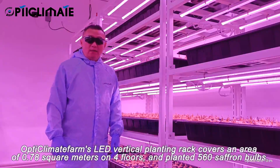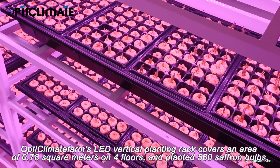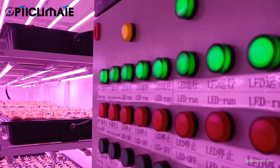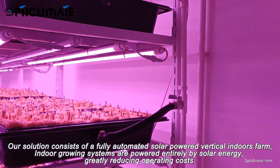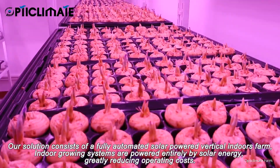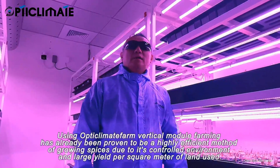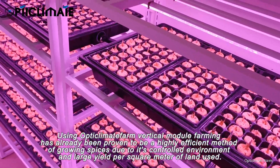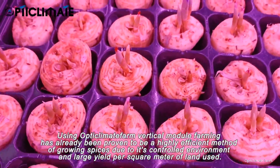OptiClimate Farm's LED Vertical Planting Rack covers an area of 0.78 m² on 4 floors and planted 560 saffron bulbs. Our solution consists of a fully automated solar-powered vertical indoors farm. Indoor growing systems are powered entirely by solar energy, greatly reducing operating costs. Using OptiClimate Farm Vertical Module Farming has already been proven to be a highly efficient method of growing spices due to its controlled environment and large yield per square meter of land.